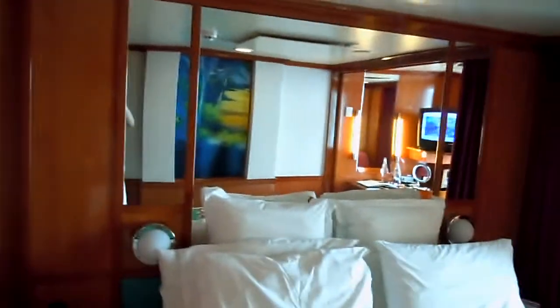That's the air conditioner control. Over here we have the bed — queen size, very comfortable.